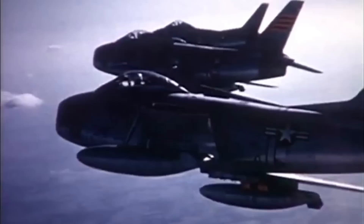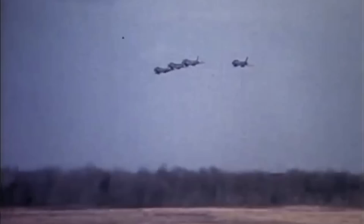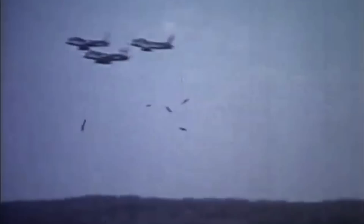Indeed, the F-86 would still be a mainstay for many countries into the 1970s and wouldn't actually be retired from frontline service until 1994. But what isn't so well remembered is that this remarkable aircraft actually originated from humble roots — more surprisingly, naval roots.